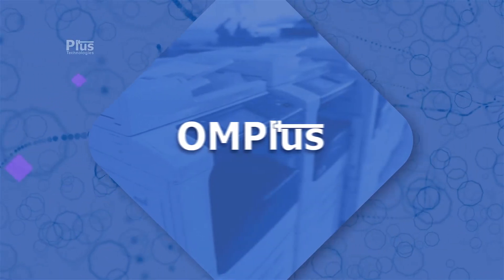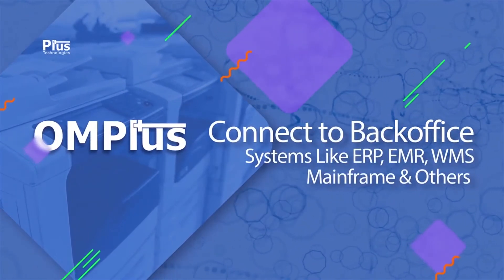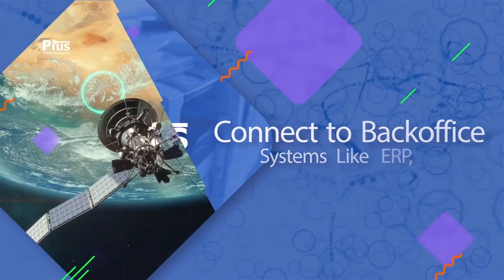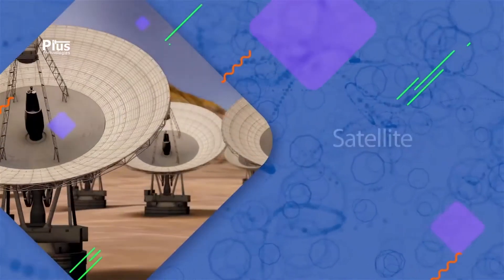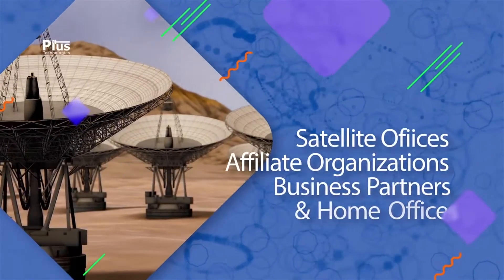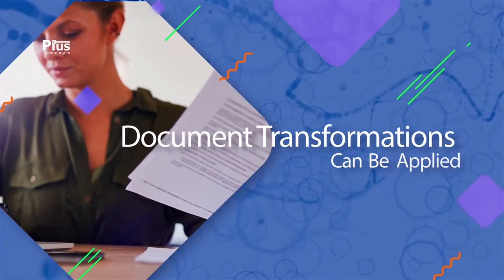Plus Technologies OM Plus can help with the scenarios we've discussed. OM Plus can seamlessly connect to back-office systems such as ERP, EMR, WMS, Mainframe, and others. Our ISAT solution is ideal for users that need to print from these systems to remote sites such as satellite offices, affiliate organizations, business partners, and home offices. Document transformations can be applied to ensure that the correct format is applied to the printer being accessed.